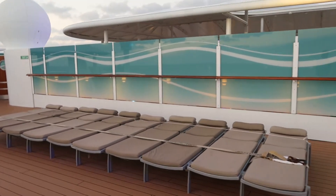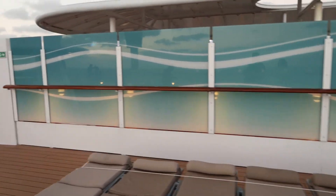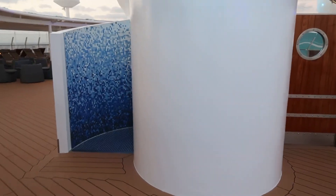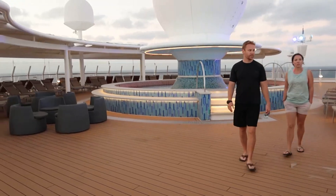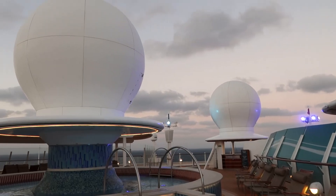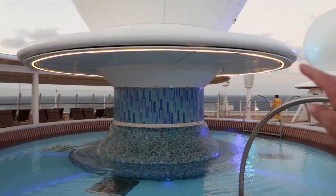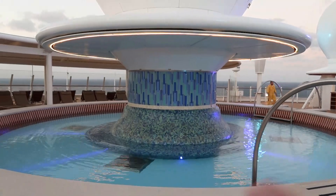This area here is concierge only. There's actually a pool back here that we can't see because we don't have concierge level. Around over here is a shower. They call this area Satellite Falls — technically I think that's Doppler radar, not satellite. But sometimes they'll turn this on and it'll be like a waterfall, more like rainfall.